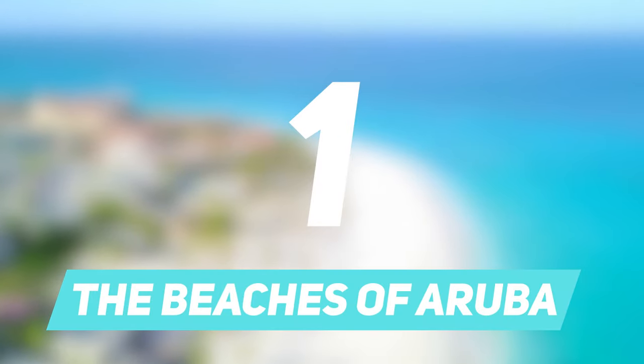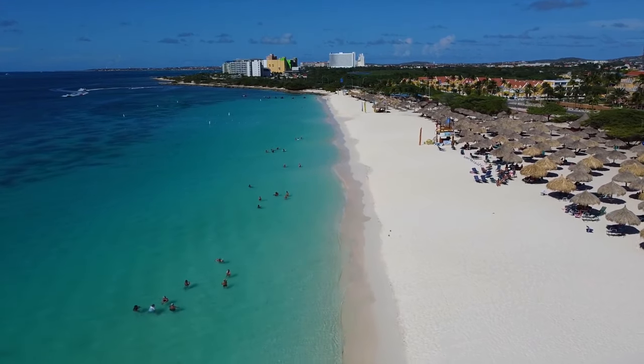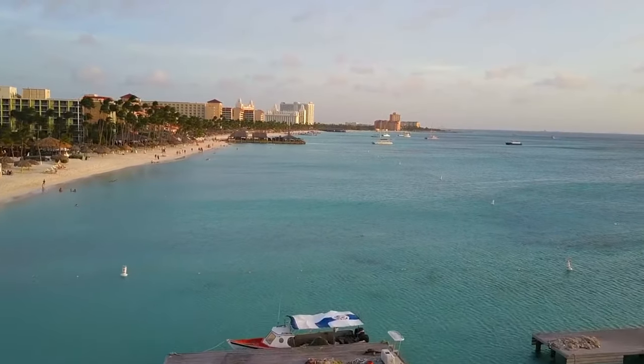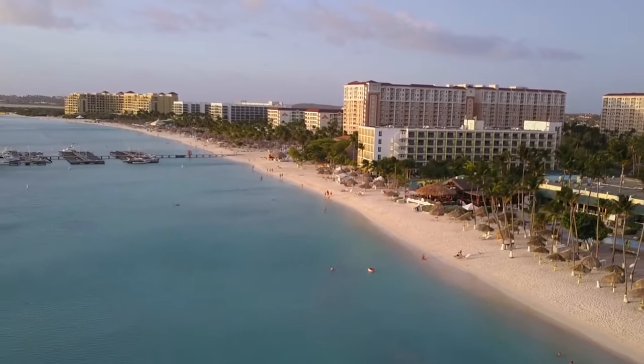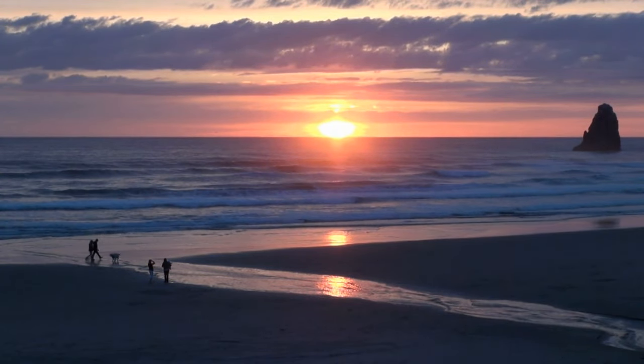Number 1: The Beaches of Aruba. Aruba has some of the best beaches in the world, with white and blonde sands and teal blue and jade waters. The best beaches here include Palm Beach, Eagle Beach, Druf Beach, and Arashi Beach. These are great for swimming and water activities like snorkeling.